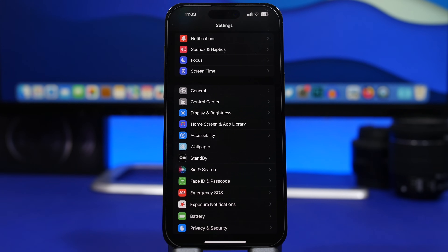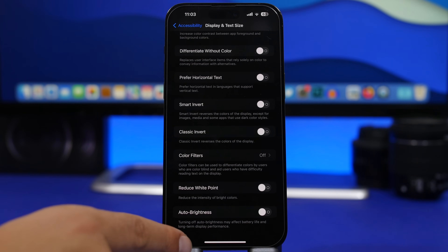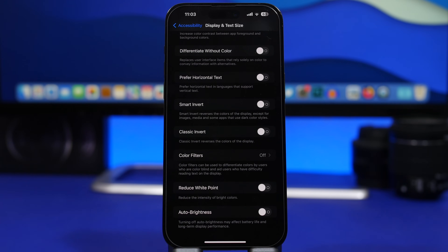Something I see a lot of people doing is turning off Auto Brightness on their device — but Auto Brightness will actually save you a ton of battery. Make sure you go under Accessibility, Display and Text Size, scroll all the way down, and have Auto Brightness always turned on. This will automatically adjust the brightness so you always get optimal brightness on your screen while saving a ton of battery.